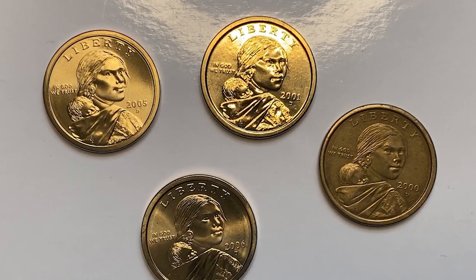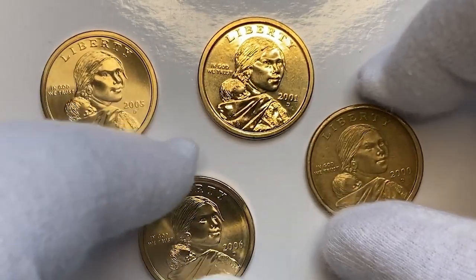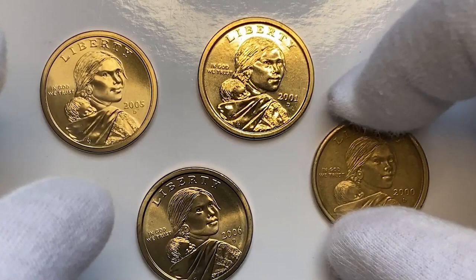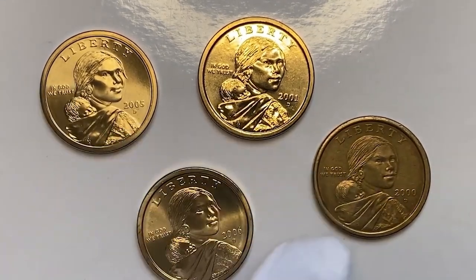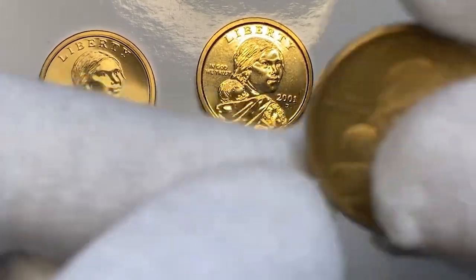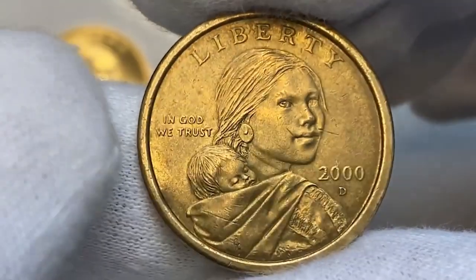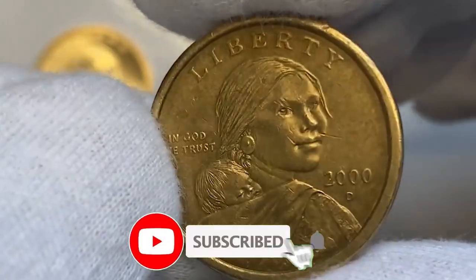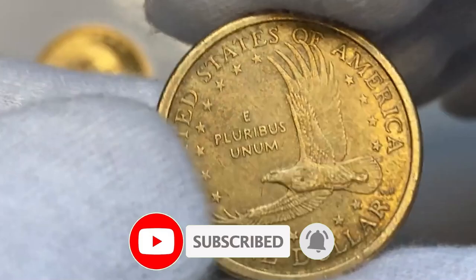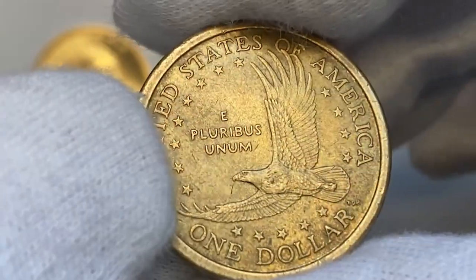In conclusion, these rare U.S. coins and error coins offer exciting opportunities for collectors and investors alike. From the 1969 S-proof Lincoln cent with a major die break to the 1983 double die reverse Lincoln cent, these coins showcase the rich history and allure of numismatics. Don't miss out on the chance to add these treasures to your collection. Like this video if you enjoyed it, subscribe for more numismatic content, and comment below with your favorite rare coin. See you next time.